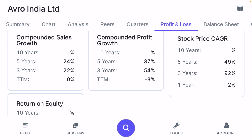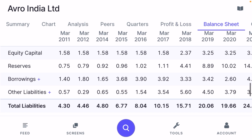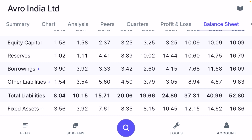While annual returns show very strong growth, quarterly sales are currently flat. Return on equity for the last five years is 14%. However, equity capital has increased from 1.58 crore to 10.09 crore, meaning the company has diluted its stock to increase share trading volume in the market, which is generally not considered good for long-term investors.